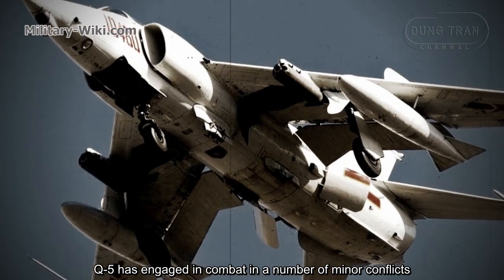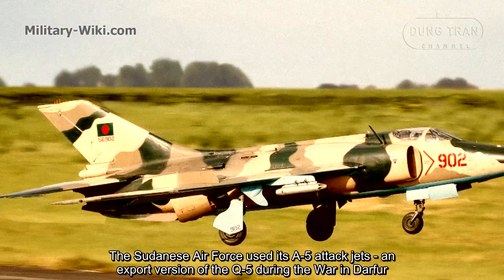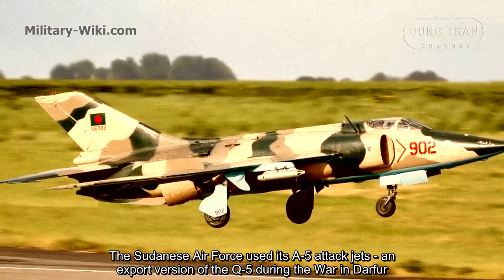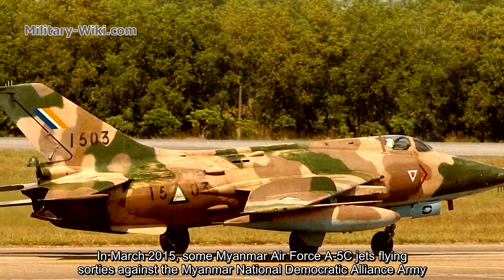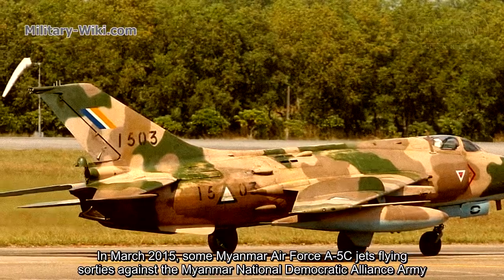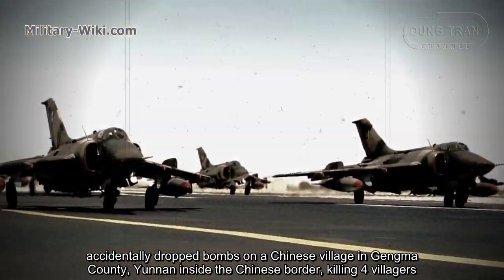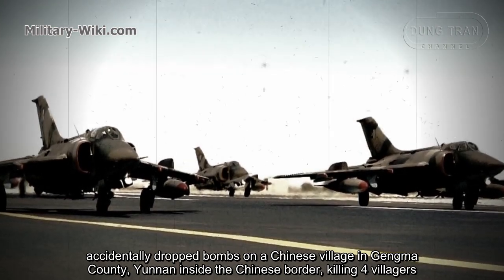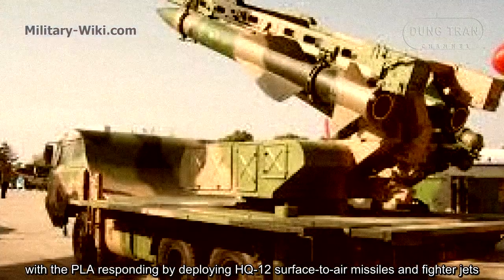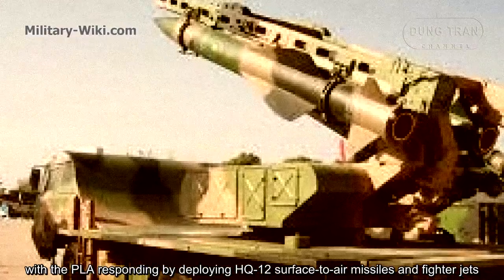The Q-5 has engaged in combat in a number of minor conflicts. The Sudanese Air Force used its A-5 attack jets — an export version of the Q-5 — during the war in Darfur. In March 2015, some Myanmar Air Force A-5 jets flying sorties against the Myanmar National Democratic Alliance Army accidentally dropped bombs on a Chinese village in Gangma County, Yunnan, near the Chinese border, killing four villagers, with the People's Liberation Army responding by deploying HQ-12 surface-to-air missiles and fighter jets.